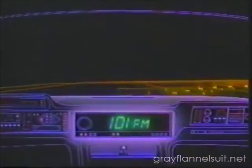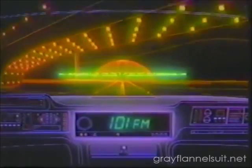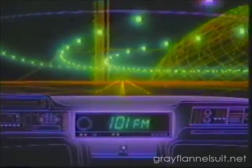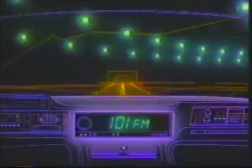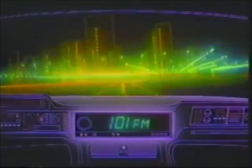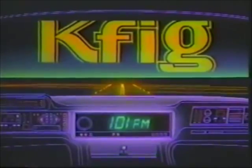Come with us to where you'll find Fresno's best music — KFIG 101FM. KFIG, now with more variety than ever before. KFIG 101FM — with more of your favorite music, plus local news and weather when you want it. KFIG 101FM — the music is waiting.